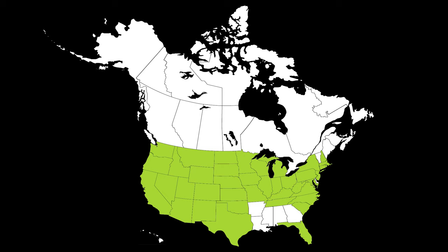Yellow star thistle has been reported throughout much of the U.S., but is most problematic in the West. While a few plants were previously found in Alberta, British Columbia, Ontario, and Saskatchewan, no populations have persisted to date in Canada.